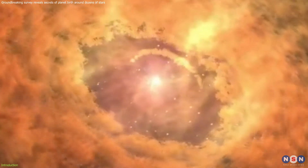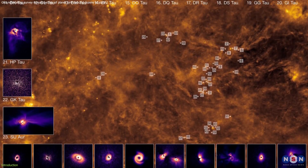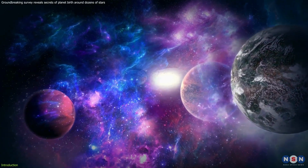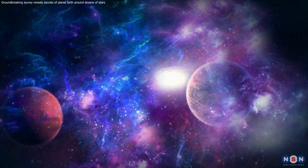Scientists have been piecing together the puzzle of planet formation for decades, and a recent groundbreaking survey using a powerful telescope has just revealed some fascinating new clues. So buckle up, because we're about to embark on a thrilling journey into the dusty nurseries where planets are born.